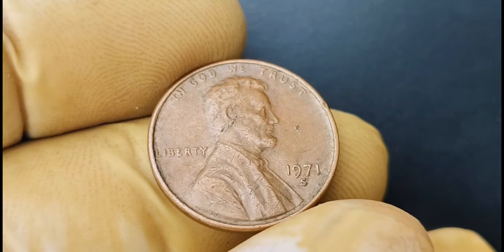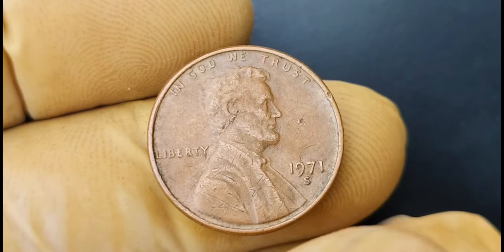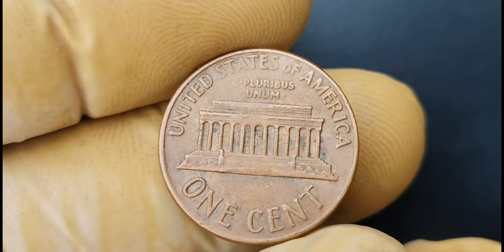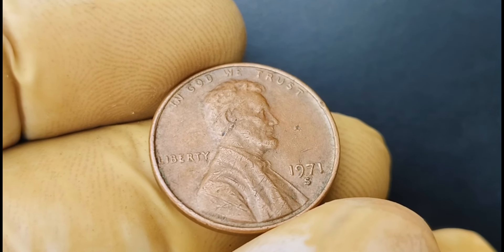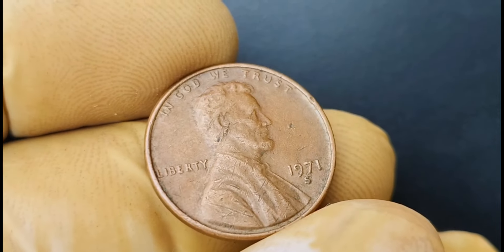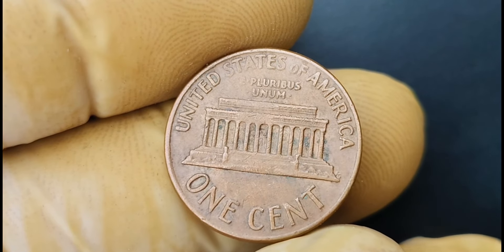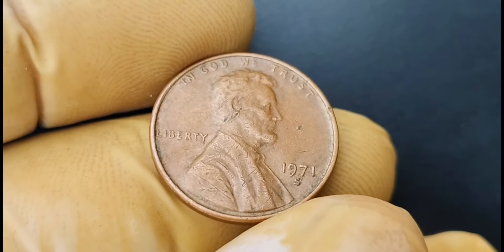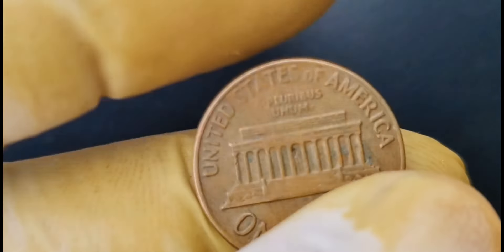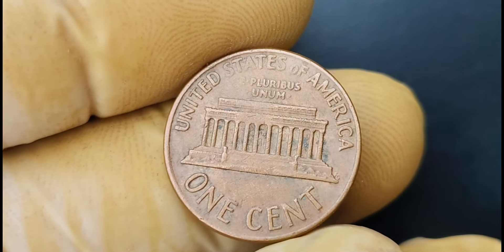We have a super exciting topic to cover: the 1971 S mint mark Lincoln penny coin that is worth a whopping $1.2 million. This particular coin was minted at the San Francisco Mint in 1971, hence the S mint mark. It was part of a regular minting run, but somehow a few coins were struck with a unique error that makes them incredibly rare and valuable. The error comes down to the mint mark itself — on most coins, the mint mark is located below the date, but on these rare pennies, the mint mark appears to be floating above the date. This error was caused by a misalignment of the minting equipment, resulting in a small number of coins with this unique feature.